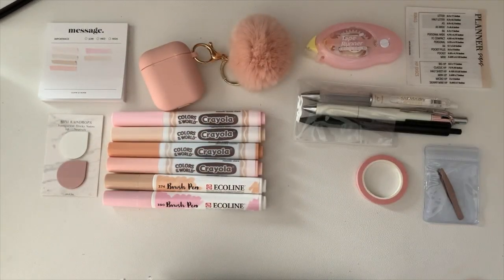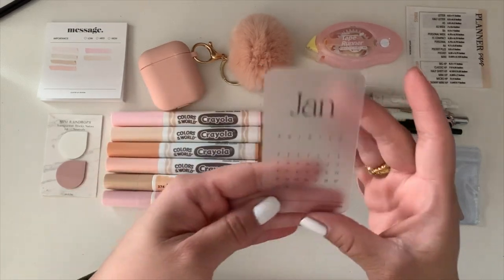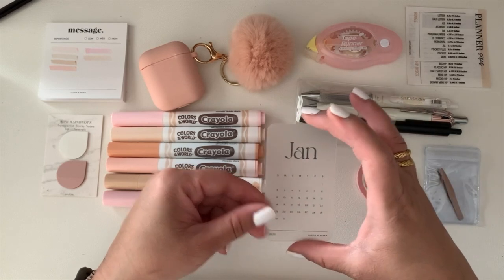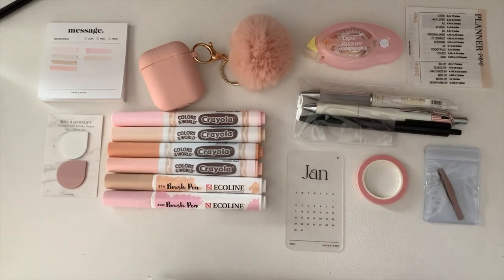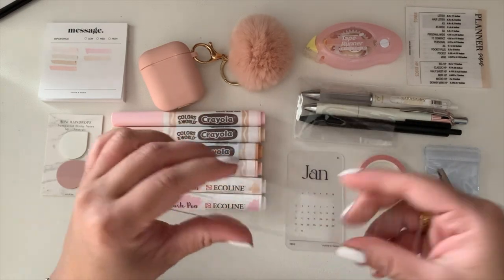Next is a freebie card from Cloth and Paper. I like to keep the current month in my bag so I can get an instant look at what day it is. I also have a ruler from Paper Panda.